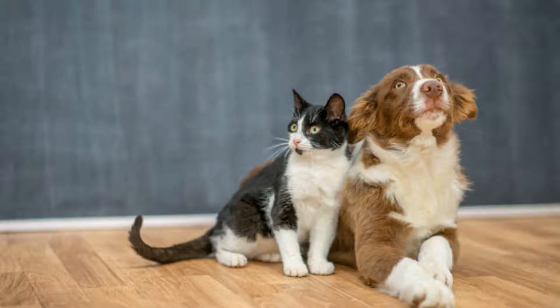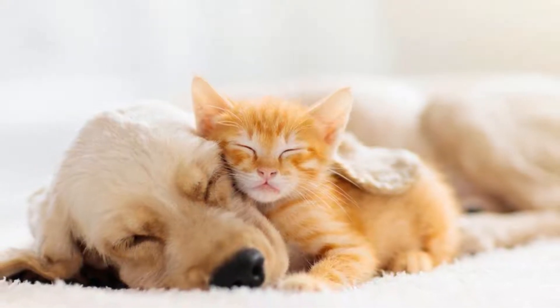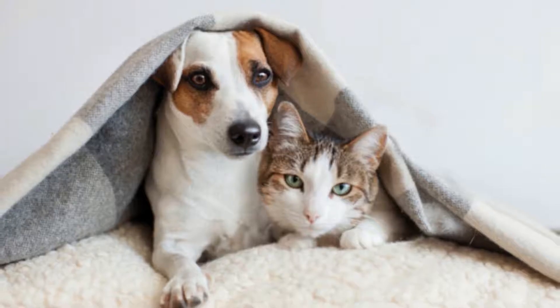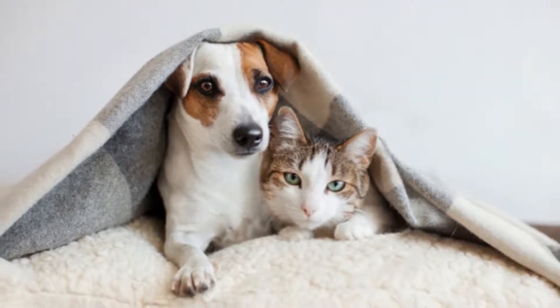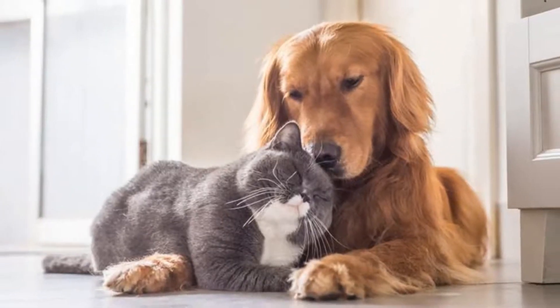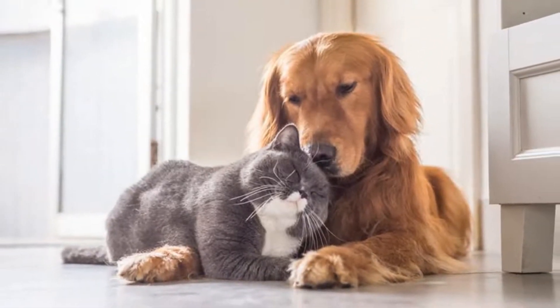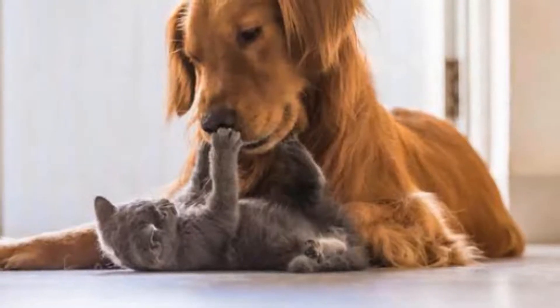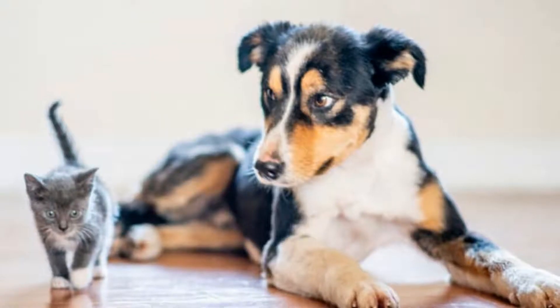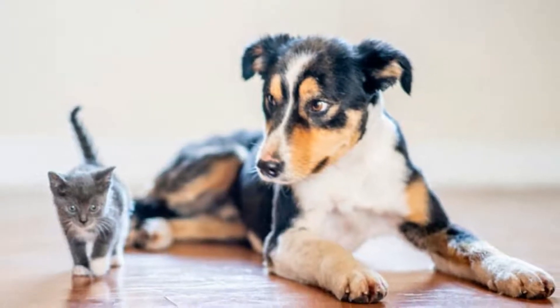But first, let us take a closer look at what dog fleas are and what makes them different from cat fleas. Dog fleas are known as Ctenocephalides canis and are a specific type of flea known to prefer attacking dogs. However, they also feed from any other available animal, including cats, raccoons, and even human beings. Their bite causes irritation through the saliva and they are commonly implicated in flea allergic dermatitis.